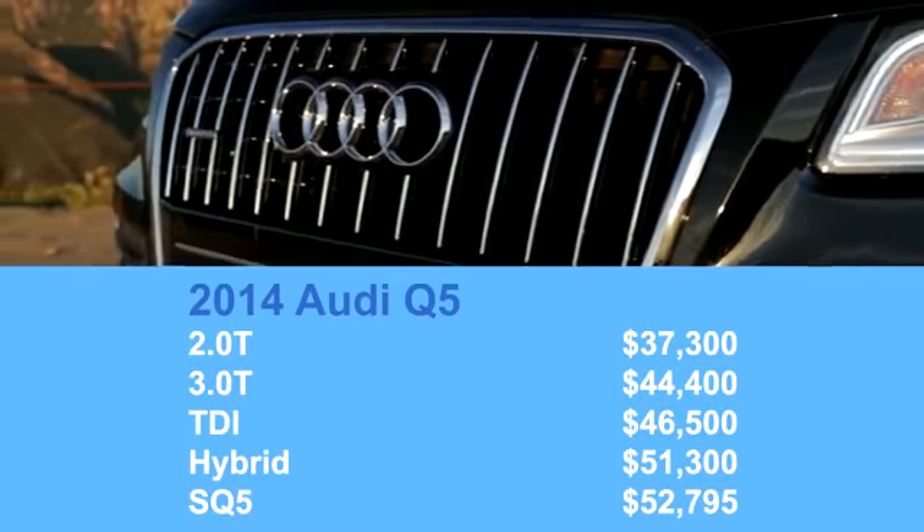The Audi Q5 has been around for a few years now, but it's still one of the best compact luxury crossovers. And for 2014, it now has more variations than ever before.